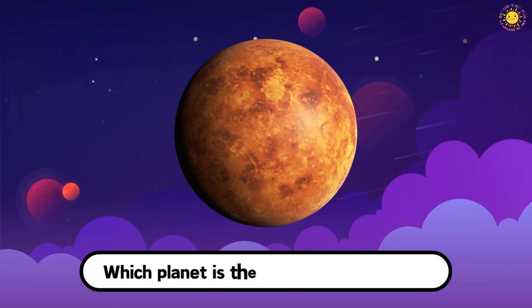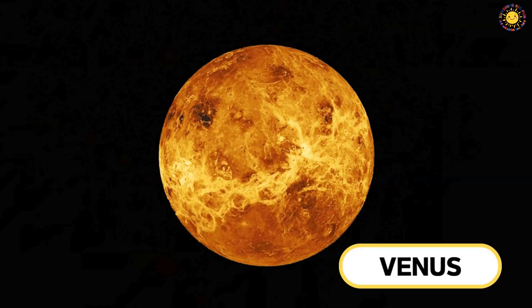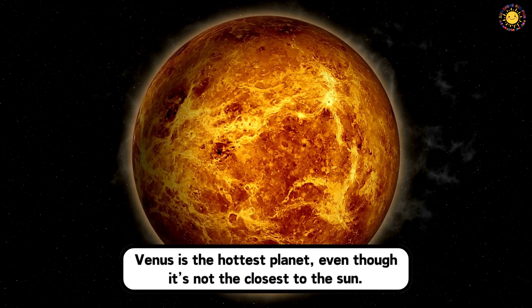Which planet is the brightest in the sky? This is Venus. Venus is the hottest planet, even though it's not the closest to the Sun.